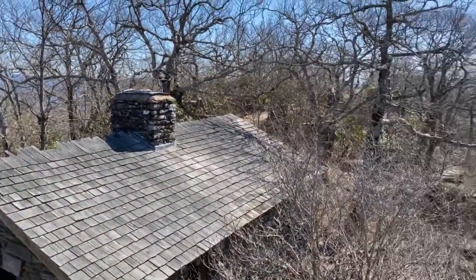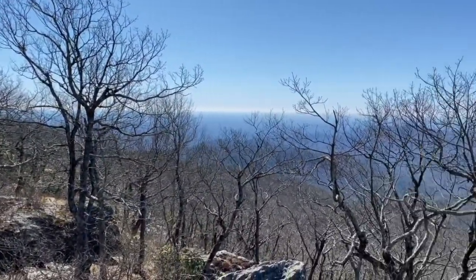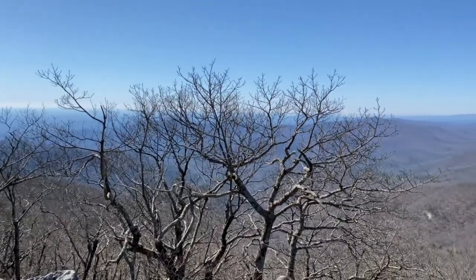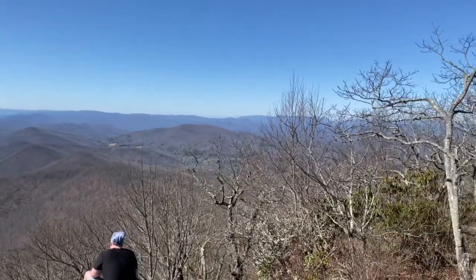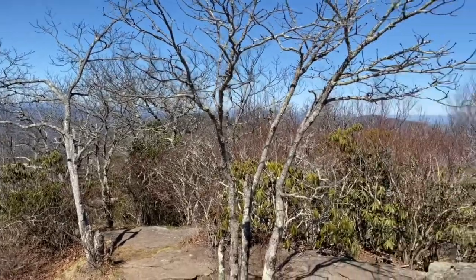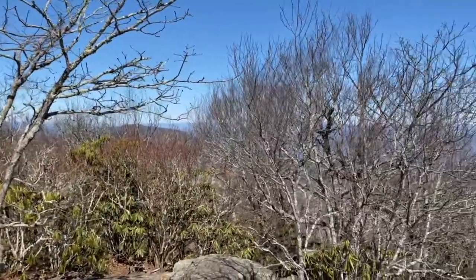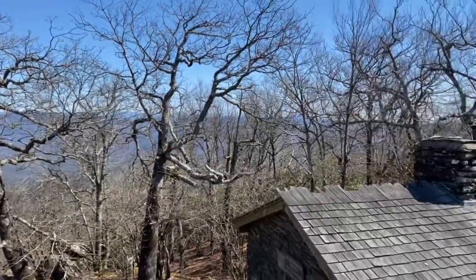Almost a 2,000-foot elevation gain today. It wasn't fun — won't lie, it wasn't fun — but we did it! So awesome. I'll give you guys a good panoramic view here in a minute. Perfect weather, perfect weather. All right, there you go — full 360.